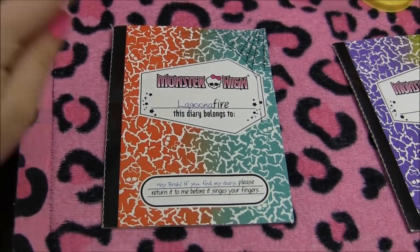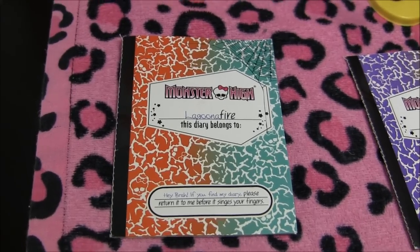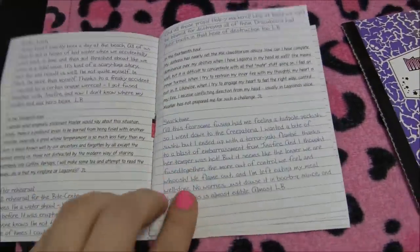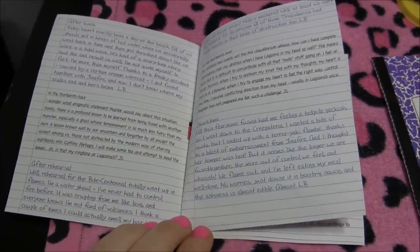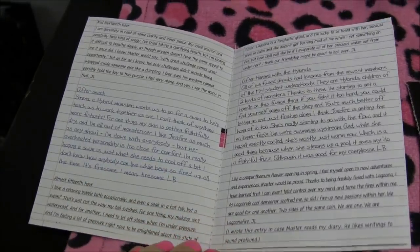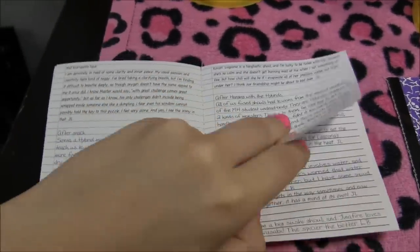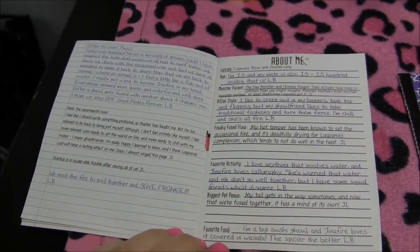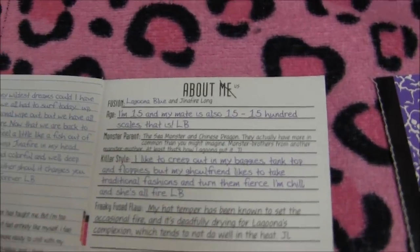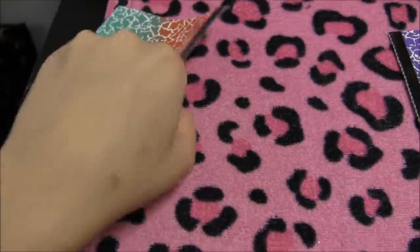Each of the ghouls comes with a diary. This one says Laguna Fire, and at the bottom it says 'If you find my diary, please return it to me before it singes your fingers.' It is a shared journal. You can pause and read if you wish — it gives you clues about what happened with the whole fusion situation. And instead of 'about me,' it says 'about us.'